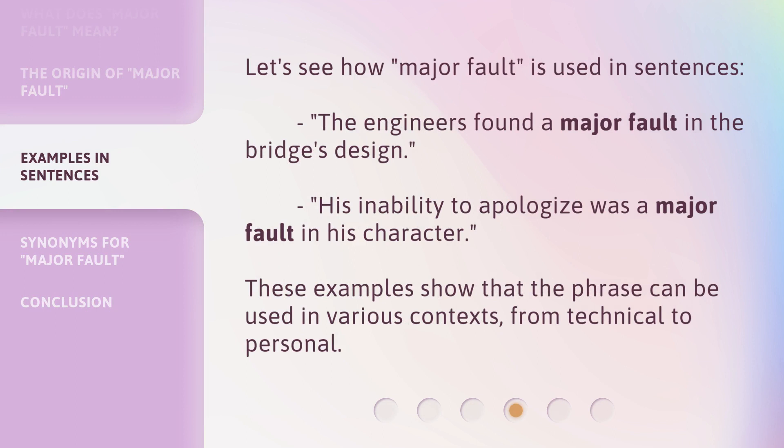Let's see how Major Fault is used in sentences. The engineers found a major fault in the bridge's design. His inability to apologize was a major fault in his character. These examples show that the phrase can be used in various contexts, from technical to personal.